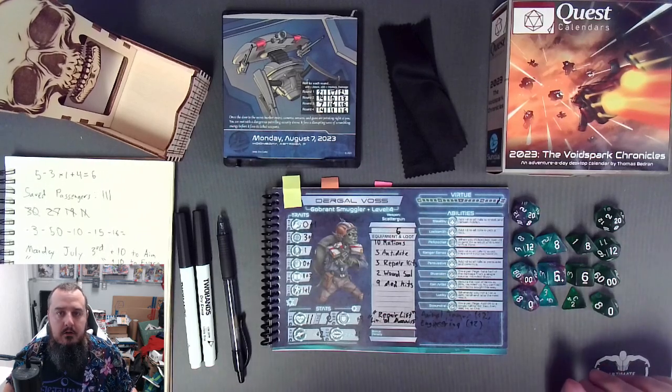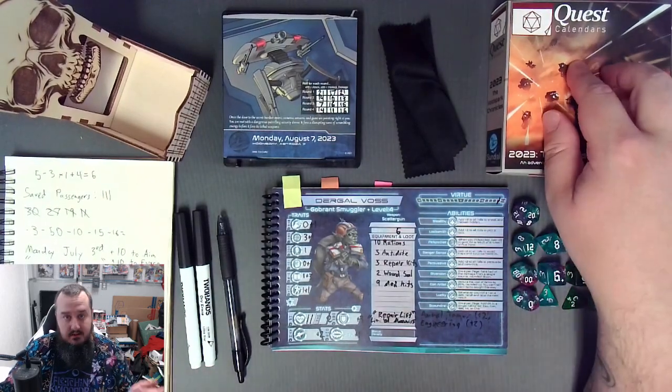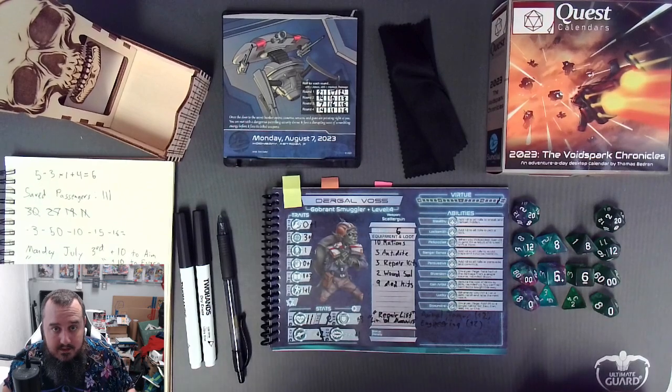Welcome to the Void Spark Chronicles, Day 189. My name's Landon, you're watching RPG ABC, and we are playing this quest calendar every day this year and having a ton of fun with it.